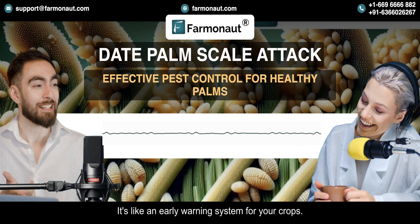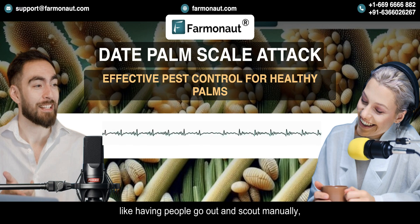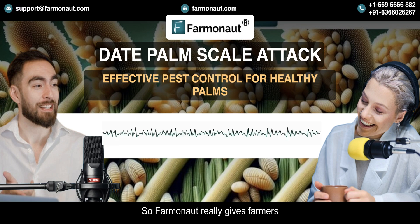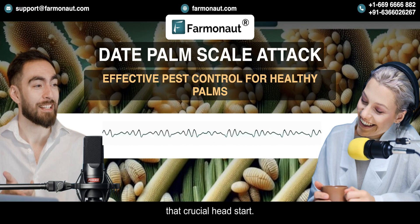It's like an early warning system for your crops. Early detection is key for managing any pest. Those traditional methods like having people go out and scout manually are super time-consuming, and they often miss those early signs. By the time the problem is visible, it might be too late. So Farmanaut really gives farmers that crucial head start.